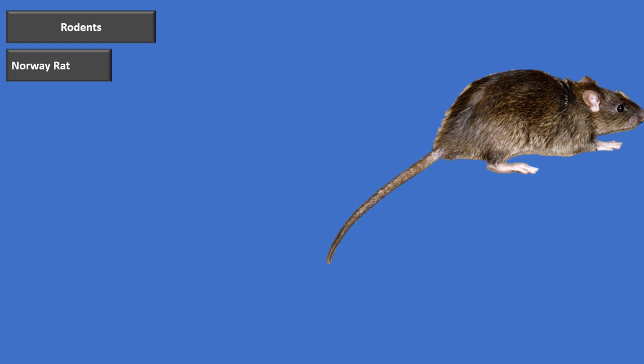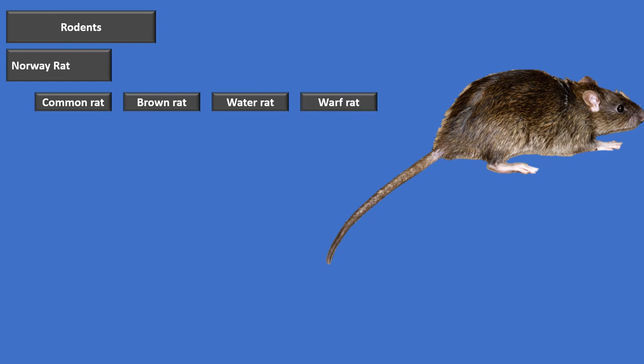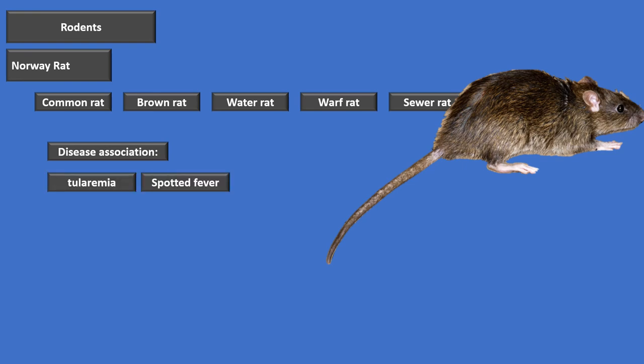Now let's talk about rodents, starting with the Norway rat. The Norway rat also goes by common rat, brown rat, water rat, wharf rat, and sewer rat. The diseases associated with the Norway rat include tularemia — which we remember from biological warfare — spotted fever, and the bubonic plague, another biological warfare agent. So the Norway rat is associated with tularemia, spotted fever, and bubonic plague.